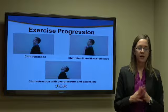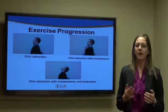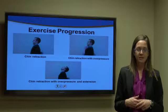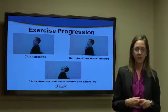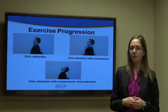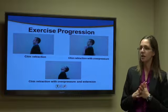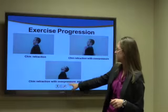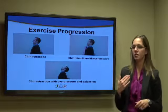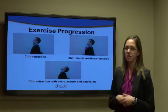The next part of the progression: if symptoms have plateaued, the patient should add neck extension to the previous exercises. These are performed 10 repetitions every two hours as tolerated. The sequence is: chin retraction first, then overpressure, then adding in the neck extension.